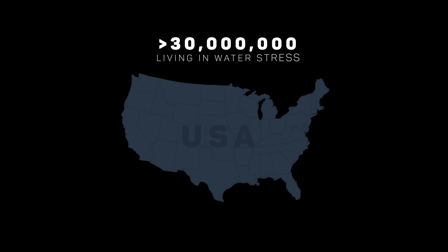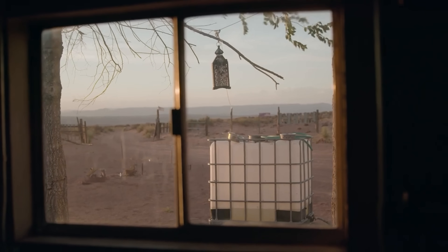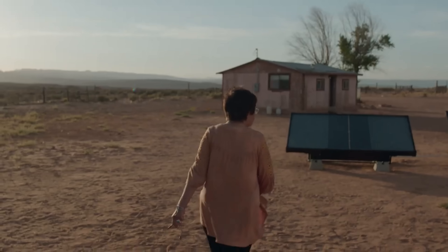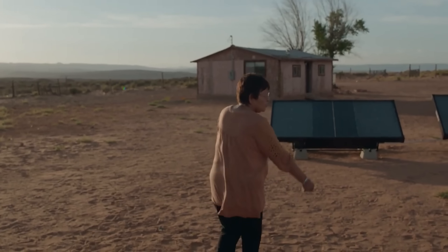In the U.S., more than 30 million Americans live in areas without access to clean water, according to the EPA. That's more people than live in Texas, or about triple the amount of people in Sweden. So it's a massive problem, both at home and abroad.